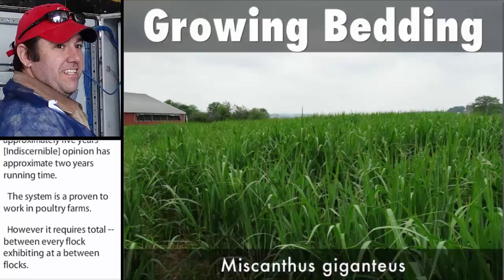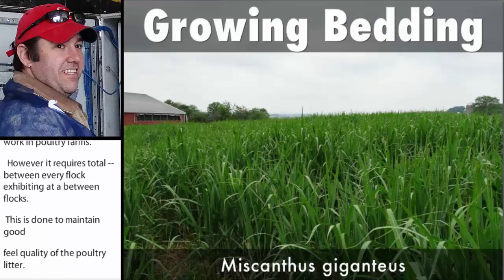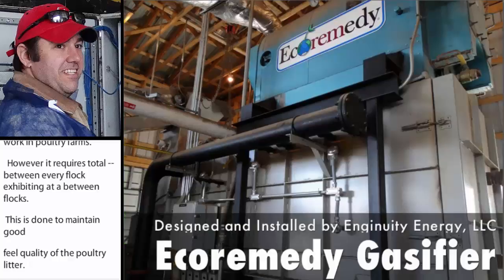One farmer is experimenting with growing his own bedding instead of using wood shavings. He is growing stale Miscanthus giganteus, which according to studies is a non-invasive species. This system currently uses cyclones to control particulate emissions.